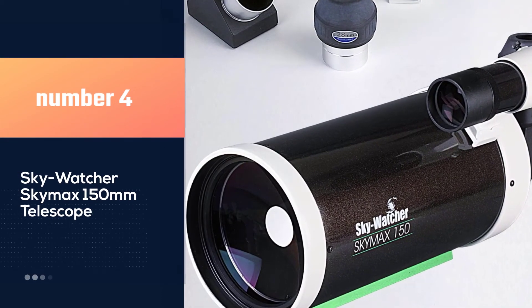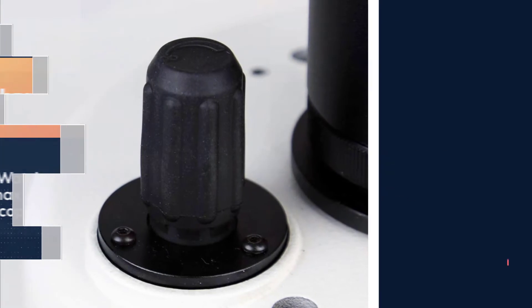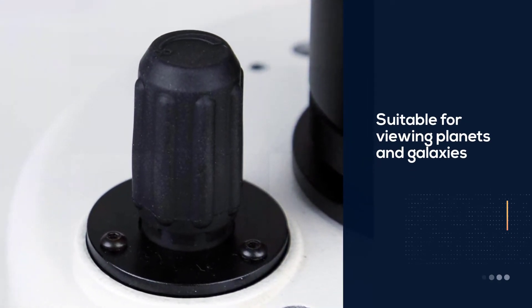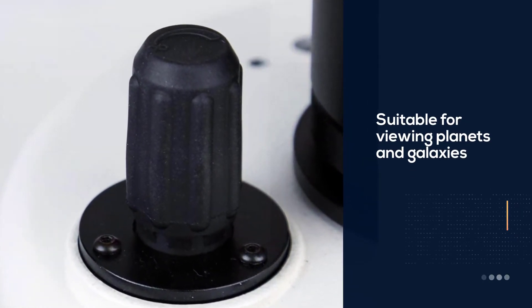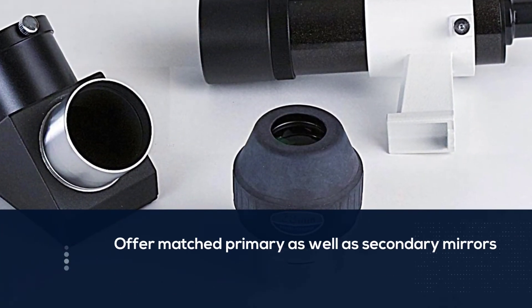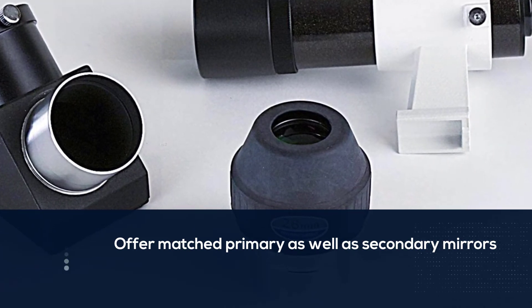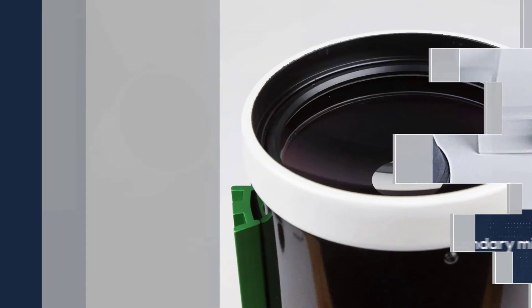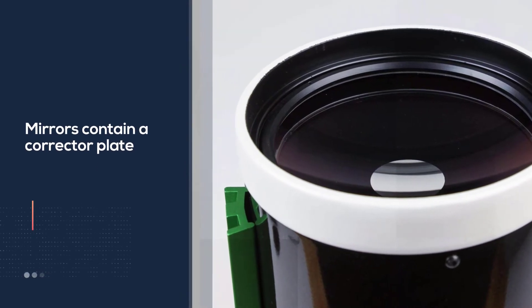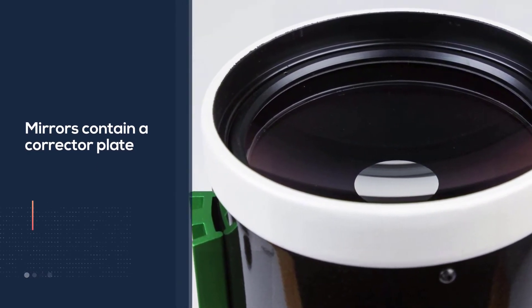Number 4: Skywatcher Skymax 150mm Telescope. The Skywatcher Skymax Maksutov-Cassegrain is one of the best telescopes for viewing planets and galaxies. The tube offers matched primary and secondary mirrors, and the mirrors contain an expertly coated corrector plate. The aluminum coating produces a reflectivity rating of 94%, resulting in excellent light transmission.